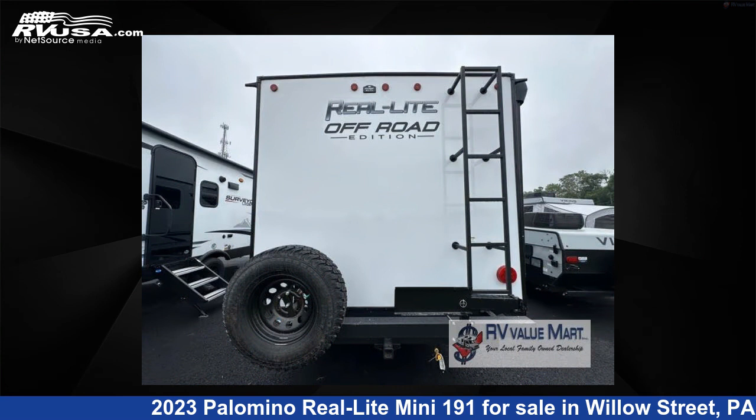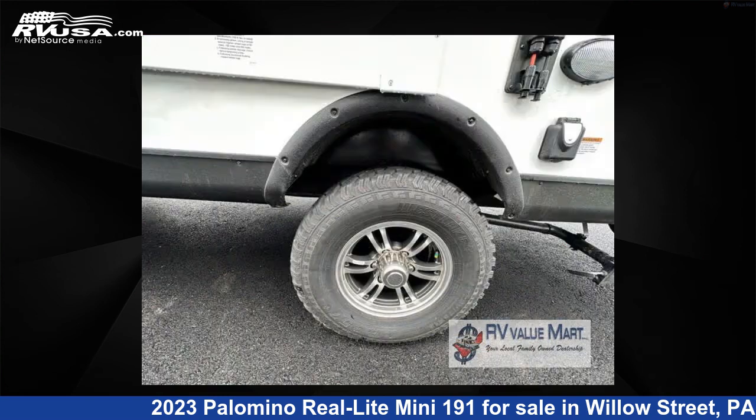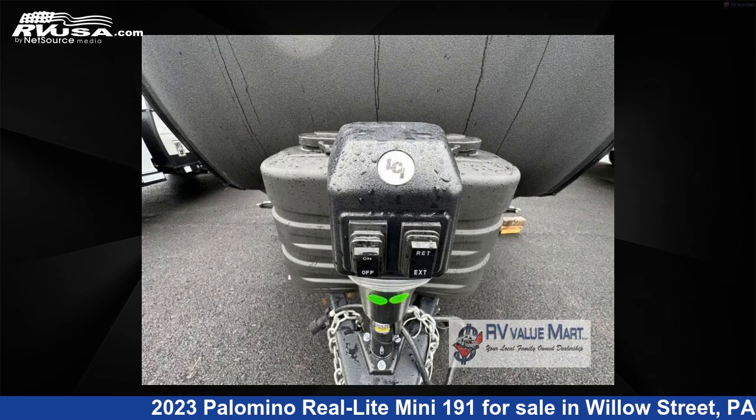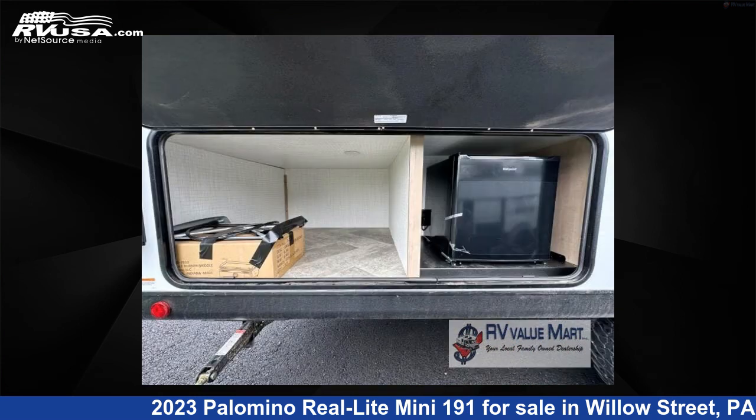For more information and pricing on this unit, and to see all units available for sale by RV Value Mart, visit RVUSA.com. We'll see you next time.